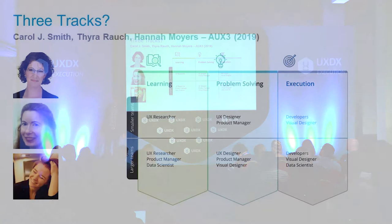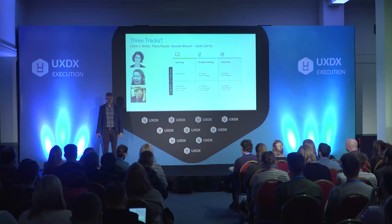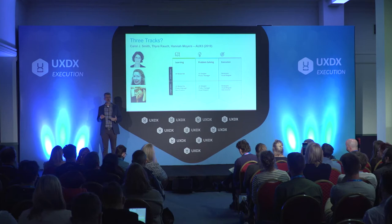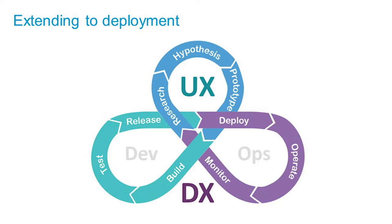Carol Smith, Thira Roach, and Hannah Moyers just did a paper this year expanding dual-track into triple track — postulating you should have another track which is just research, feeding into a problem-solving track, which then leads to the actual delivery track. It's an interesting paper. Jeff Gothelf just today tweeted a high-res version of his model matching UX and Agile — a variation on that. If you follow Jeff Gothelf you can look at that.